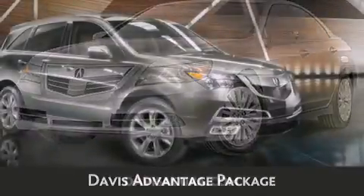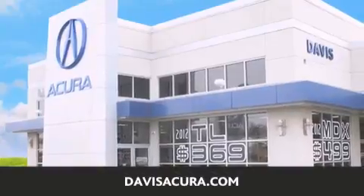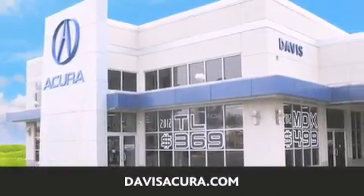If you're looking for your next new or pre-owned vehicle, look no further. Davis Acura has the vehicle of your dreams at DavisAcura.com. Thank you.